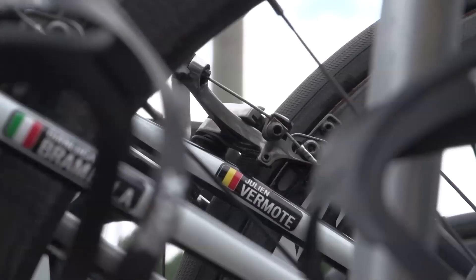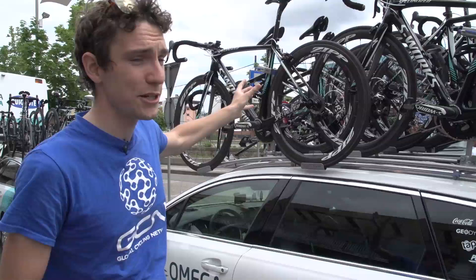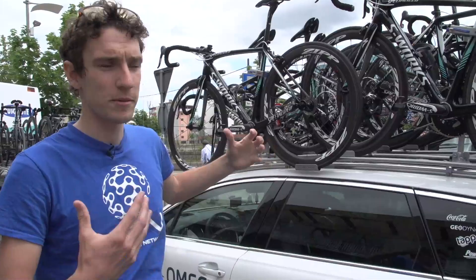Unfortunately Julien is probably the lowest ranked rider in the team. He's not going to get a spare bike in an emergency — he's the one that gives up his wheels for Cavendish, he's the one that gives up his bike, depending on who needs it.